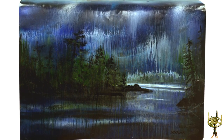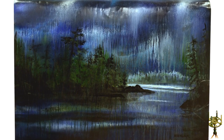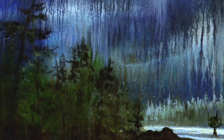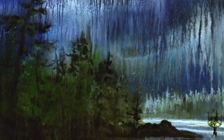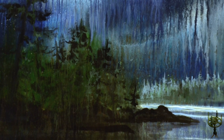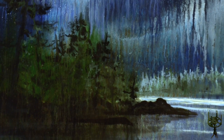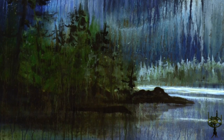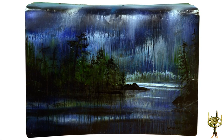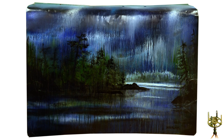Thunder Bay artist Ray Swalick found an old rusty trunk hood on a bush road in the boreal forest west of Thunder Bay. He figures the hood came from an old Fort Fairlane or Fort Galaxy from the 1950s or 60s. Inspired by the natural beauty of the location where it was found on Swallow Lake, Ray came back with his painting supplies one sunny day and began to paint, using the hood as his canvas.